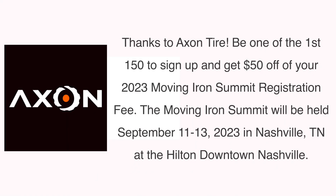Hello and welcome to the Moving Iron Podcast. I've got Sean Hackett back here from Hackett Financial, talking about what's going on in the marketplace. So Sean, how you doing, bud?